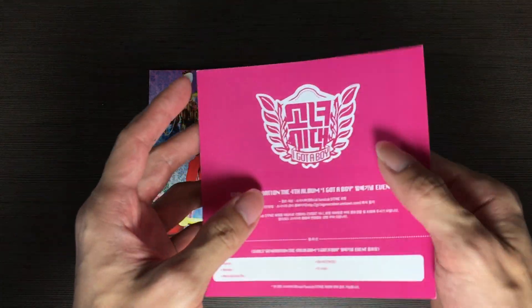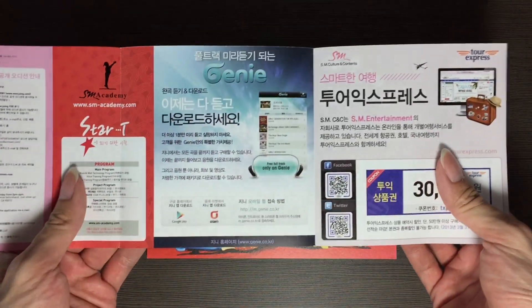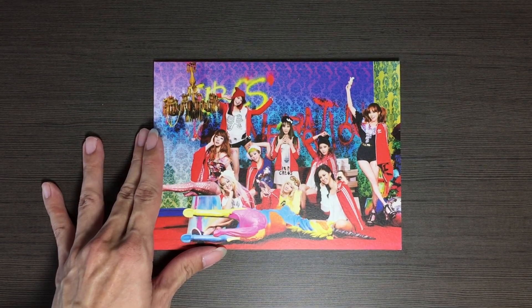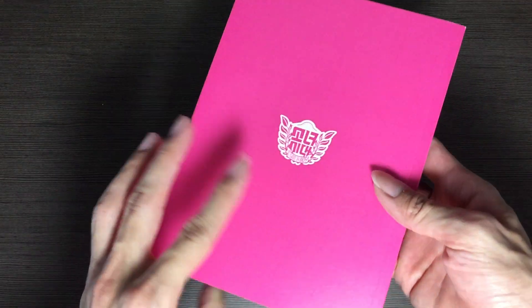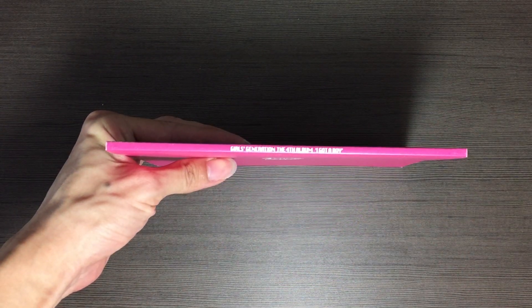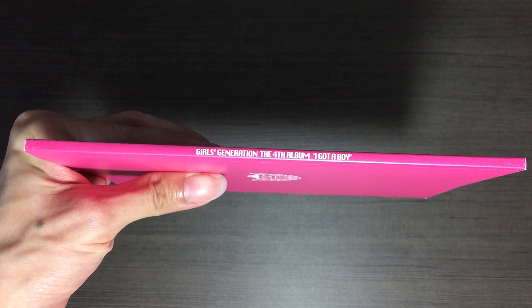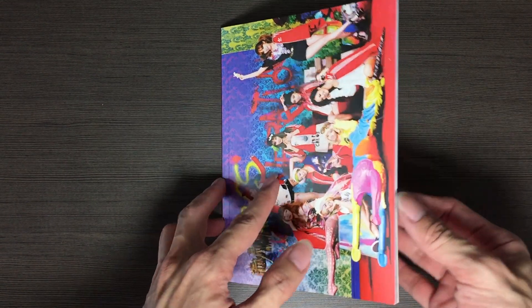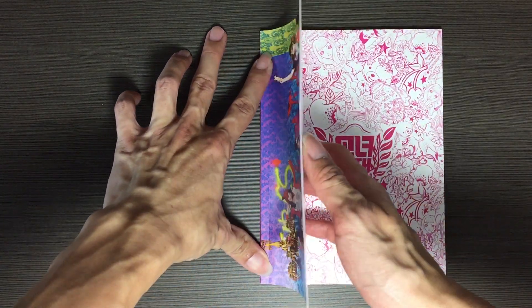Okay, let's get down to the photo book. I have to say the photo book is rather thin — like come on SM, it's a full album, can't you give a thicker photo book?